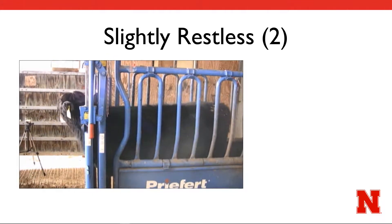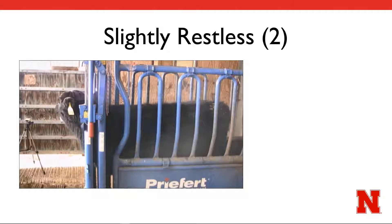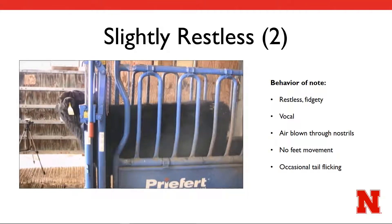At the beginning of the video, this heifer does vocalize, and if you watch closely, you will see her blow air out of her nostrils like a frustrated teenager. Most importantly, the heifer just seems to fidget throughout the entire video. She does not pick up and move her feet, but she does rock back and forth, flicking her tail on occasion.